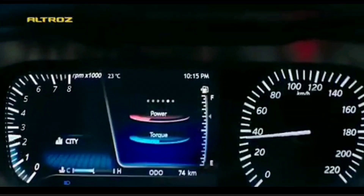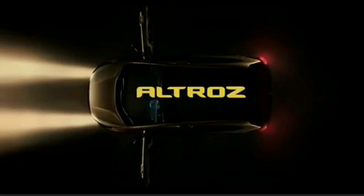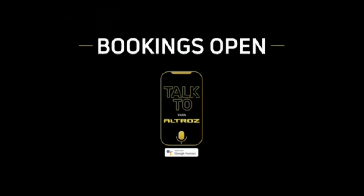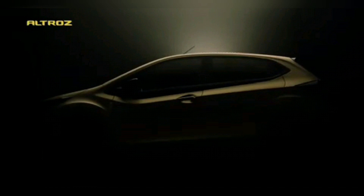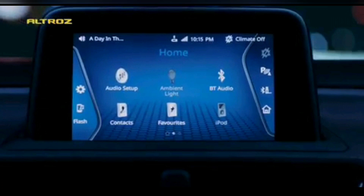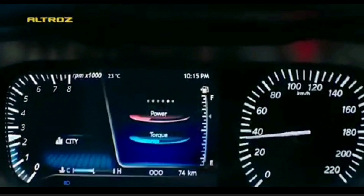The next app is JukeCar connectivity. You might have already seen this on the Tiago, the Hexa, and the Nexon, and it has been carried over to the Tata Altroz as well. What this app basically does is allow you to connect up to five phones inside the car to a master phone, which is connected to the Harman audio system through hotspot. You can form one single playlist, and even if you don't have a certain song, through hotspot you can get those songs to your playlist and play them as one single playlist.